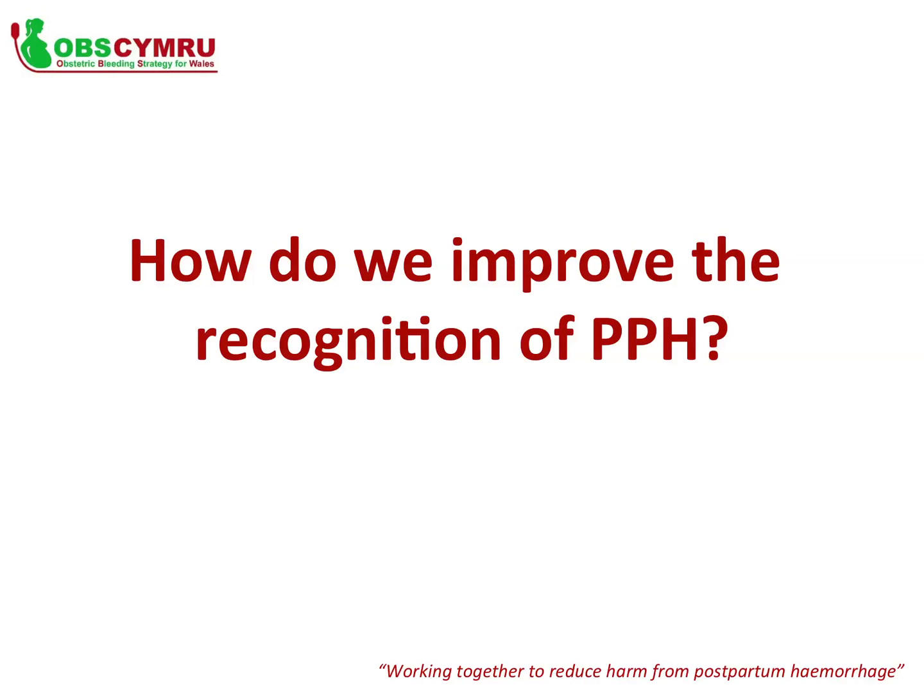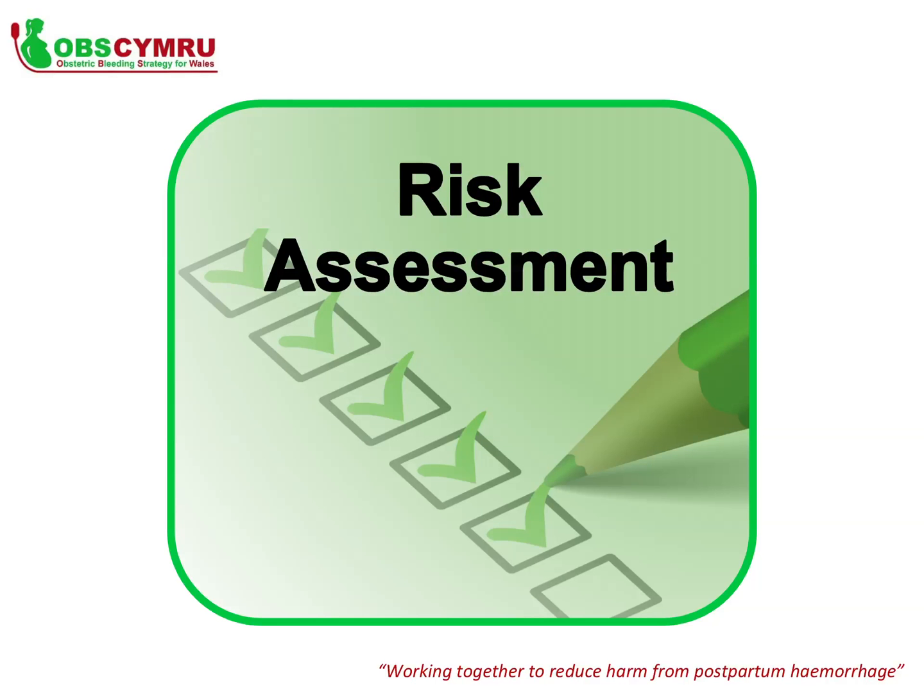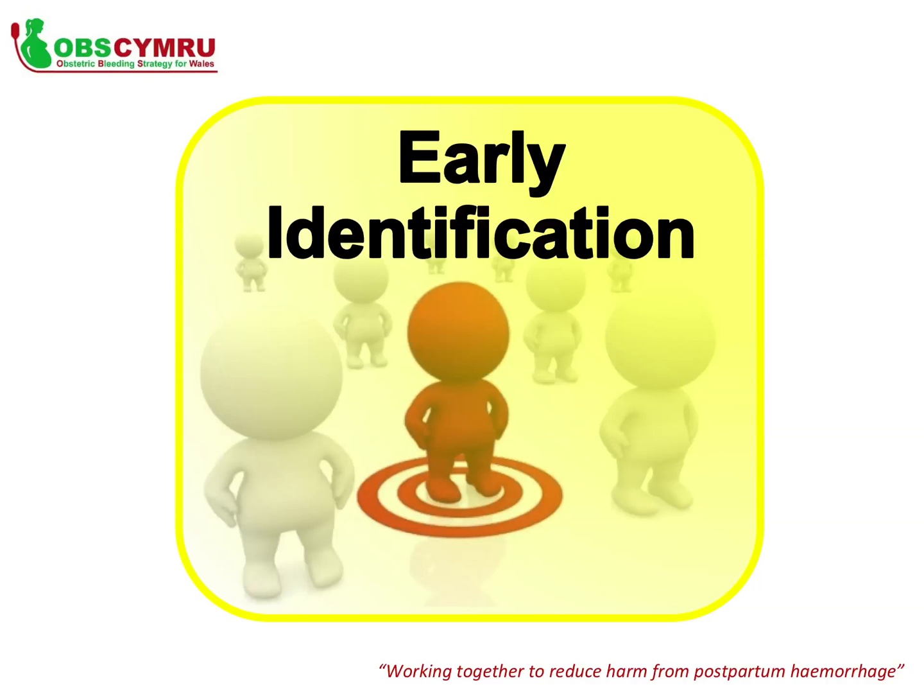How do we improve the recognition of a postpartum haemorrhage? First, perform a risk assessment: the risk of having a PPH should be assessed for all women on admission to the delivery unit. If a woman is identified as being at increased risk, she should be made suitable for electronic issue of blood, or two units of cross-matched blood should be made available. Second, early identification includes the measurement of all blood loss during delivery.